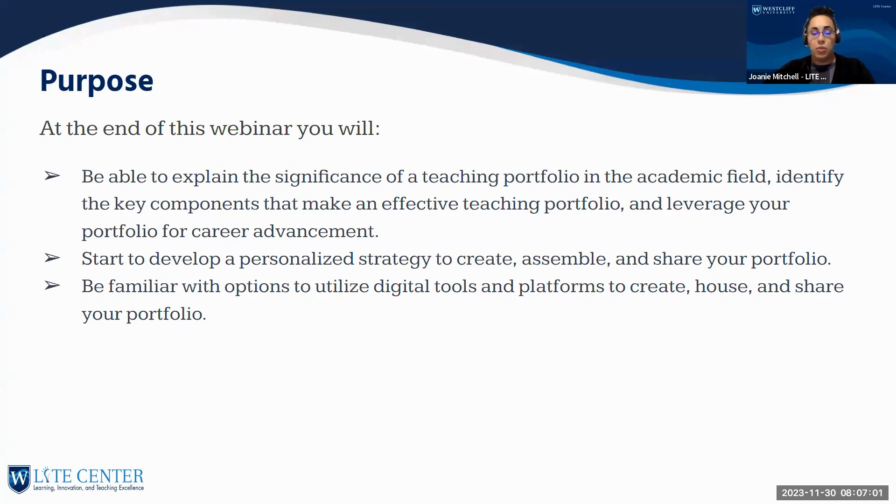There are a variety of reasons a person would want to use a teaching portfolio and we'll talk about those today. You'll also be able to develop a personalized strategy to create, assemble, and share your portfolio. There are many tools and platforms to help you create, house, save, and share your portfolio — those are important considerations we'll be covering.